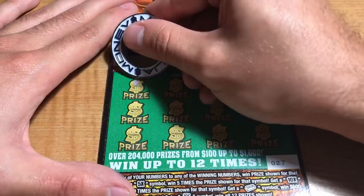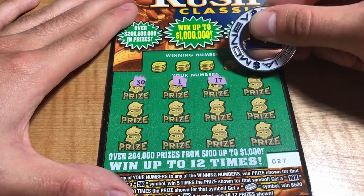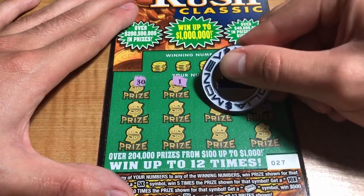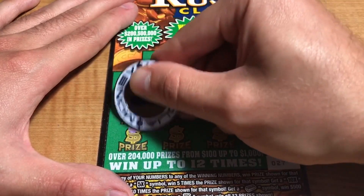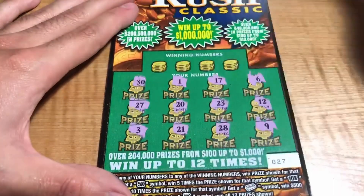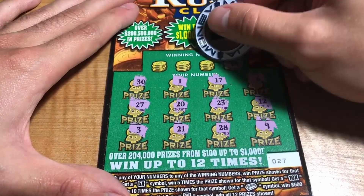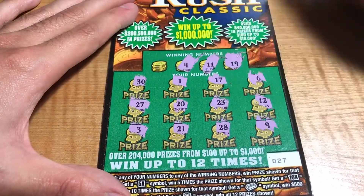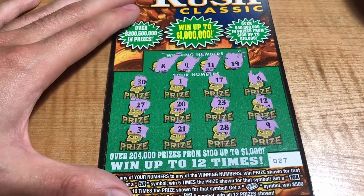Ticket 27: we have 30, 1, 17, 6, 12, 23, 20, 27, 3, 21, 28, and a 9. Winning numbers are 19, 11, 4, and 8 — no matches here.